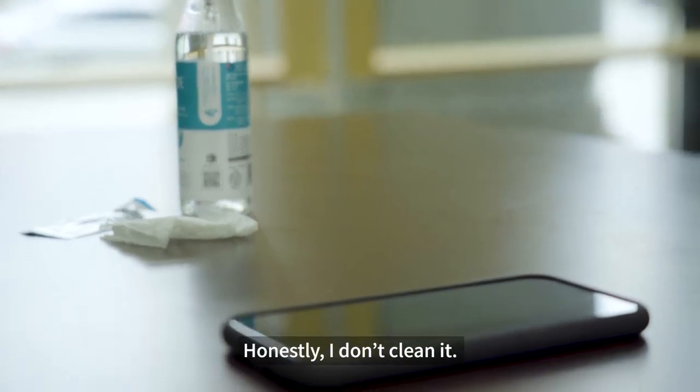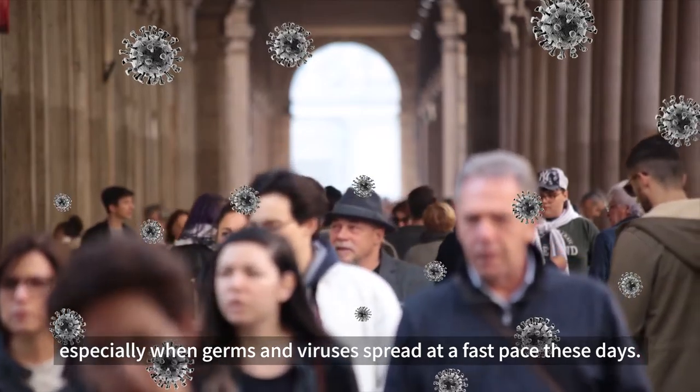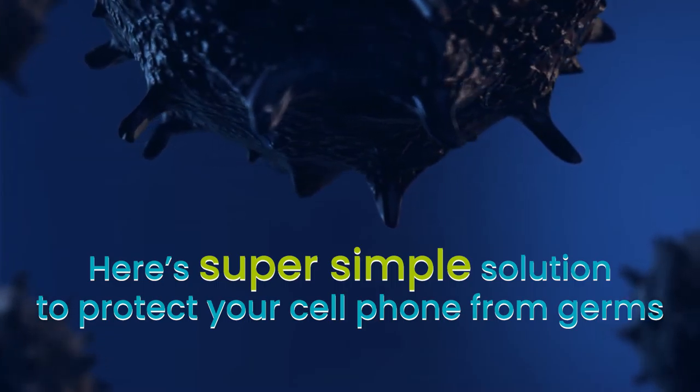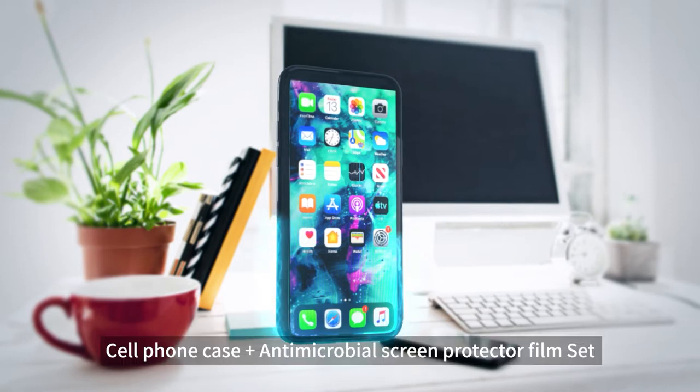How do you sanitize your cell phone? Alcohol swab? It's bothersome. Sanitizing spray? It's just a one-off. Honestly, I don't clean it. You can't just watch and see that germs attack, especially when germs and viruses spread at a fast pace these days.